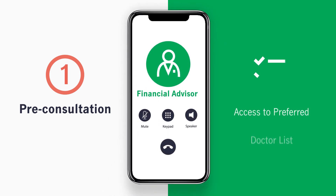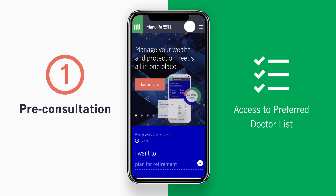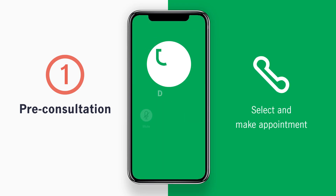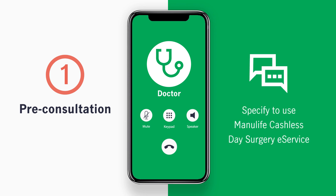First, contact your financial advisor or go to the Manulife website. Log in to our customer website to check the list of preferred specialists. Then, select from the list and make an appointment with a specialist for consultation. When making an appointment, remember to mention that you're a Manulife customer and want to use the cashless day surgery e-service.